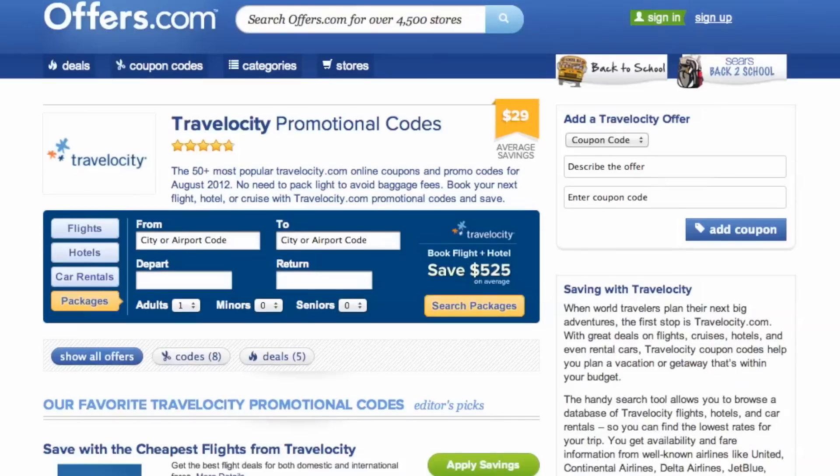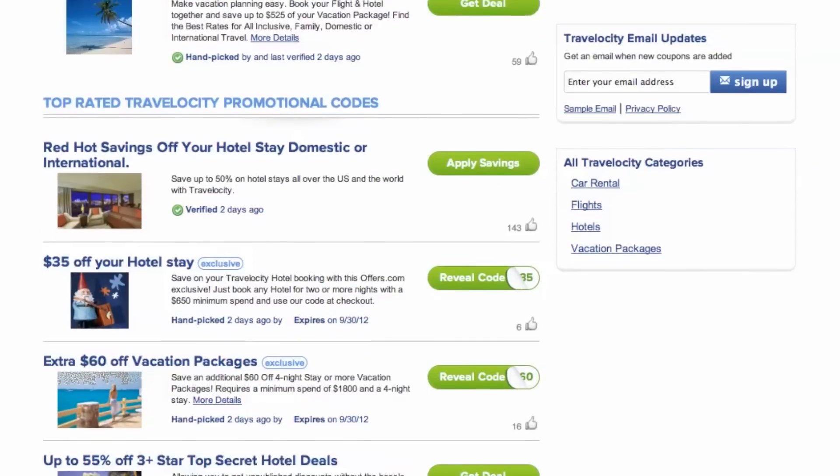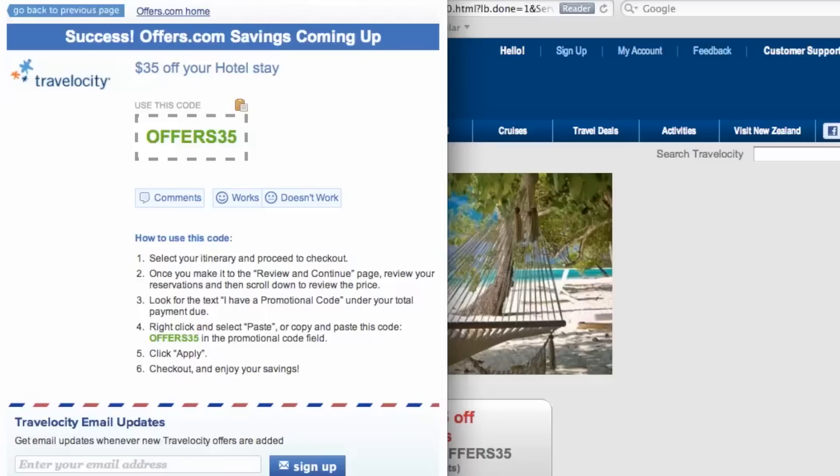It's easy to apply a coupon or coupon code to a purchase on Travelocity.com. Simply find the offer that best matches what you're looking for, click on the Deal button, and a pop-up will appear. Your savings may be automatically applied at checkout,